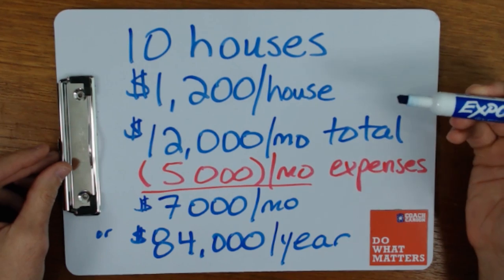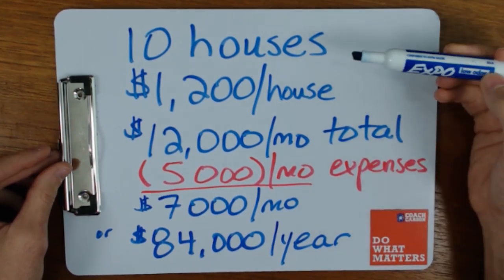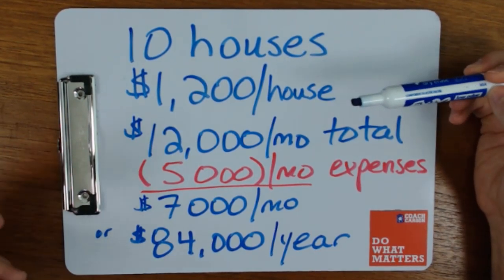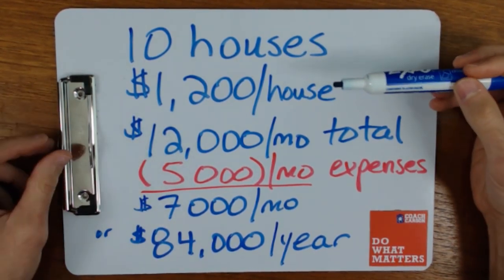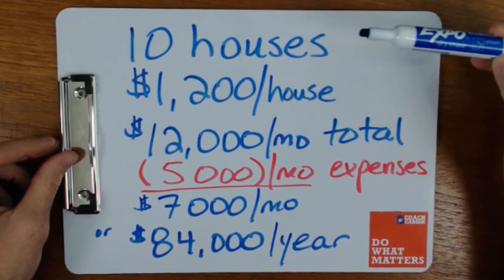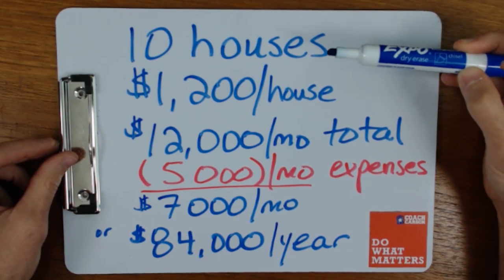I talk a lot about financial independence here on this channel. One of the very simple scenarios I want you to consider — and these aren't necessarily the exact numbers you have to use to achieve financial independence — but I found this is just a nice, clear idea of where you might want to go with your rental properties.